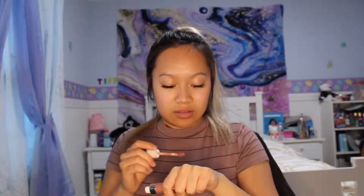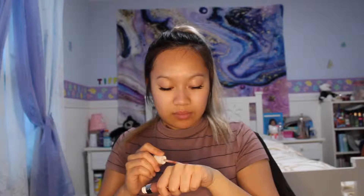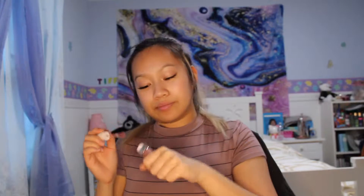It smells kind of like those Kylie lip products but not as sweet. It's a pretty color — just like a moody nude. Pretty.